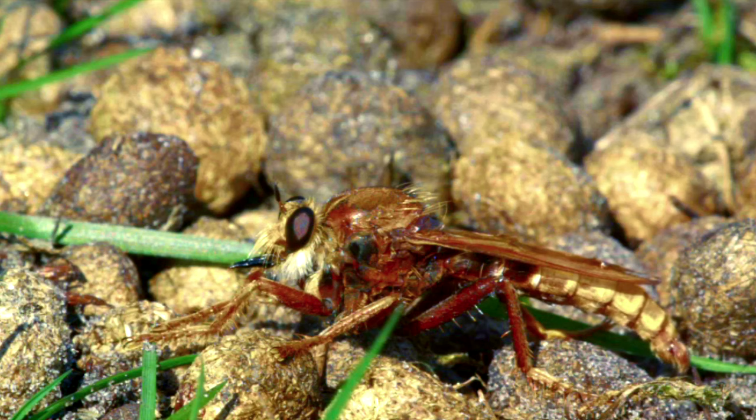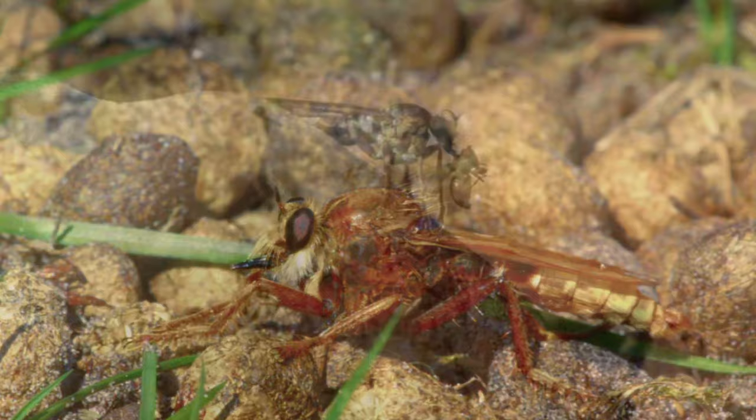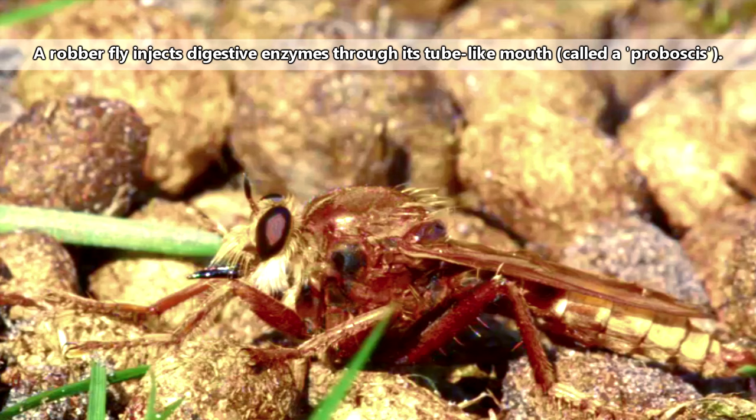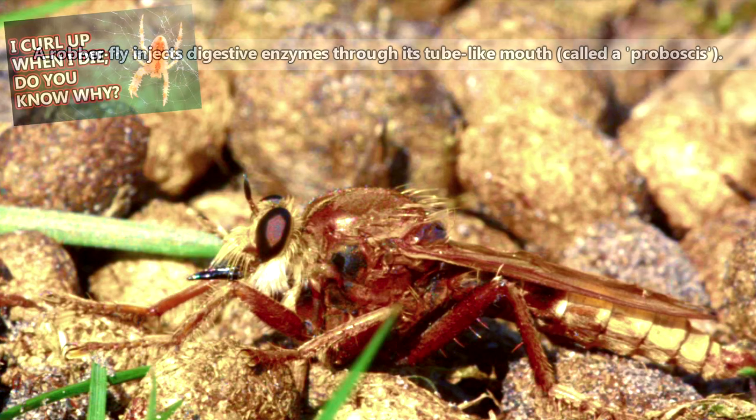Robber flies are able to catch animals in the air with their speed and agility. In fact, in the case of beetles, this is one of the only ways that robber flies can get past a beetle's hardened wing covers — while in flight, beetle wing covers are open. The fly grabs hold of a prey item with clawed legs and injects it with venom to paralyze it, and enzymes to begin the process of breaking down its insides. This is similar to how a spider's bite works.